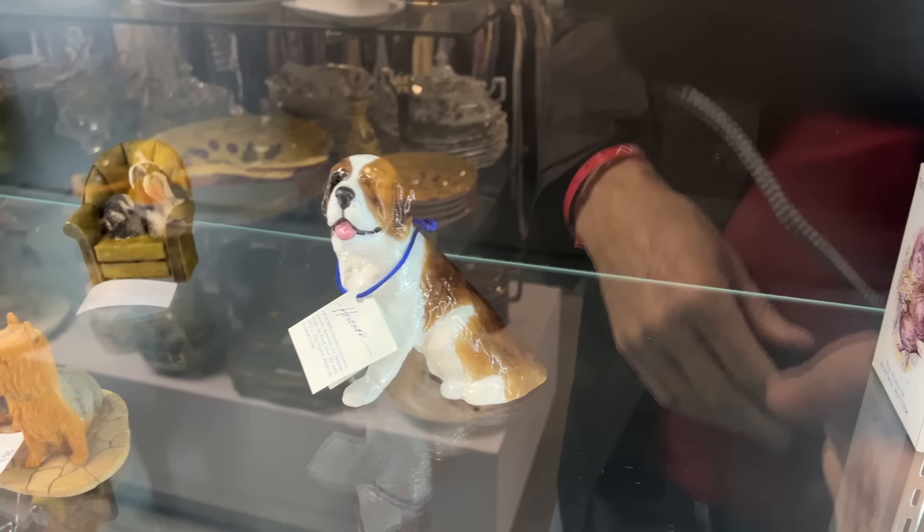This pooch has a Hevener mark, and Hevener has been around since the 1970s. This one has a broken leg unfortunately. We've got the Bloodhound down here, only $15 — nicely done, pretty realistic looking.